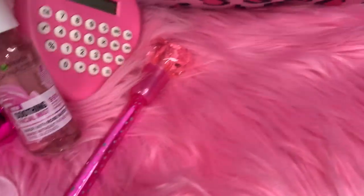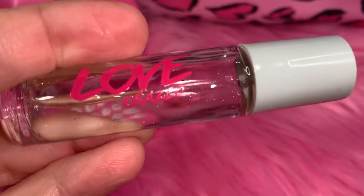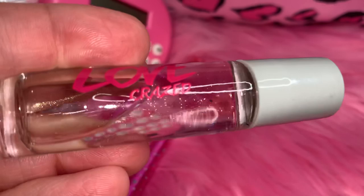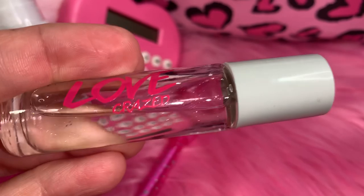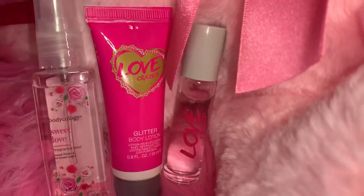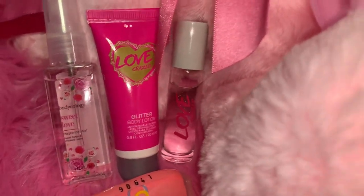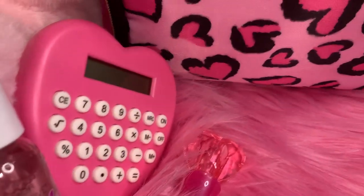This is the little Love Crazed rollerball that I was telling you about — and it's also glitter. Can you see the glitter in there? Isn't that pretty? This little rollerball came with the little travel lotion and I got both of those at Dollar Tree for a dollar. The fact that it says 'love' makes it perfect for Valentine's Day.